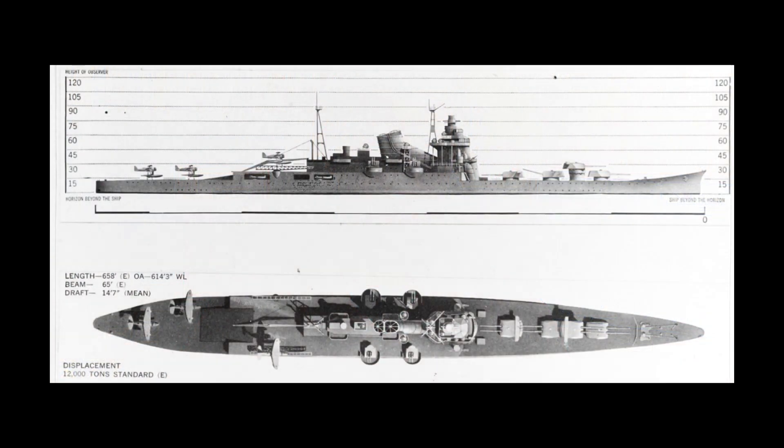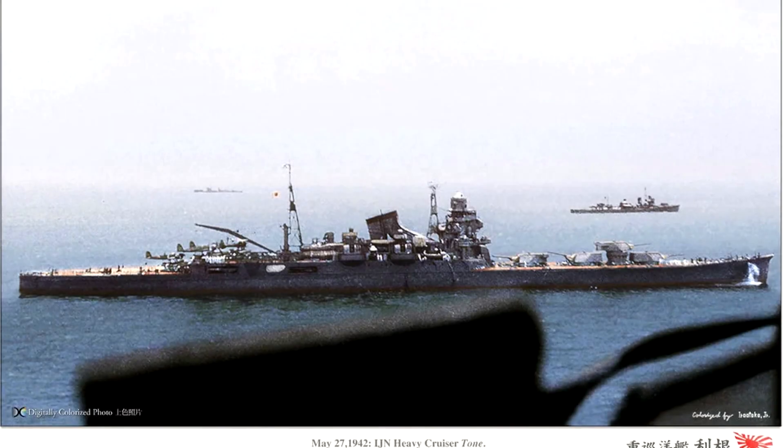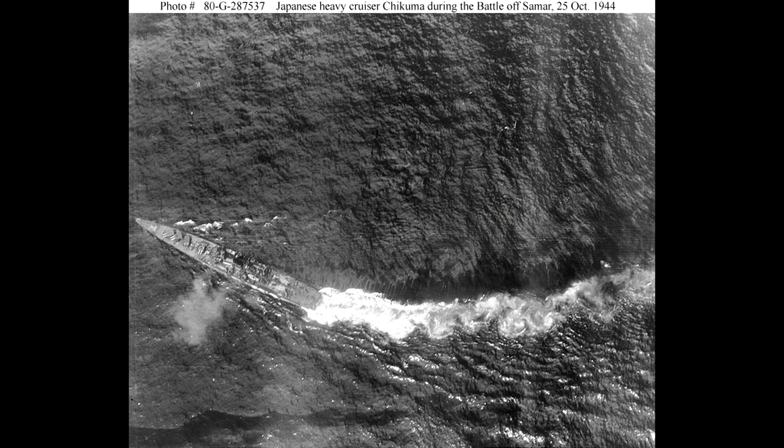The one group that did implement this type of design to much better success was the Japanese. In the 1930s, the Japanese proposed the idea of a cruiser-carrier hybrid, and this was the Tone class. The Tone class had two ships built and they were able to launch six float planes from the flight deck on the middle aft of the ship. This was really effective because Japan didn't have radar on their ships until roughly 1942, so these aircraft performed the necessary function of scouting the area, marking enemy ships, and reporting back.